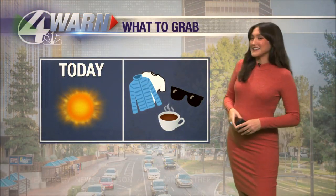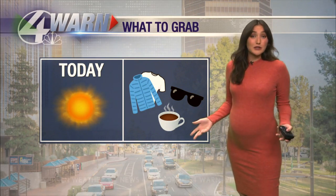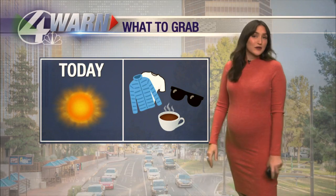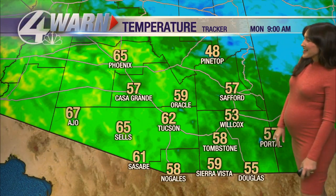Here's a look at what to grab today. We have a lot of sunshine on tap, so don't forget the sunglasses. Layer up today because as we work our way throughout the day it's going to warm up — you'll want the jacket this morning but won't need it this afternoon. Of course, coffee on a Monday morning, right? And for all you parents heading out for trick-or-treating later, you're definitely going to want to have that coffee.